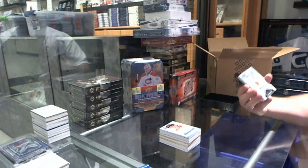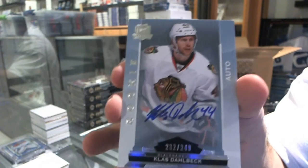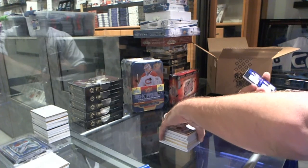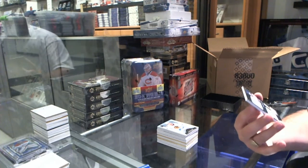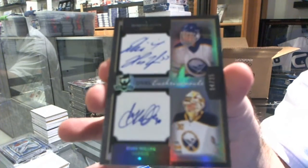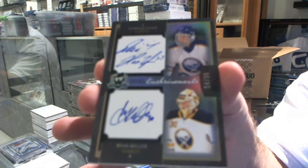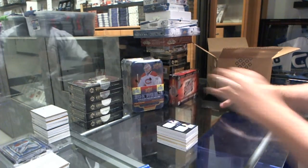A Rookie Autograph numbered to 249 for the Chicago Blackhawks, Klaus Dahlbach. Holy Chicago. Number four out of 25, Dual Enshrinement Autograph for the Buffalo Sabres, Dominic Hasek and Ryan Miller. Dual hard-sided auto of Hasek and Miller. That's pretty nice. I love Dominic Hasek hard-side stuff.